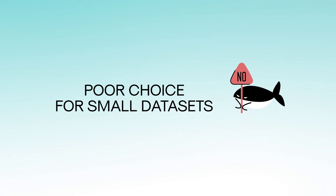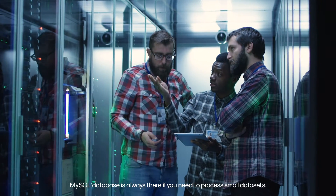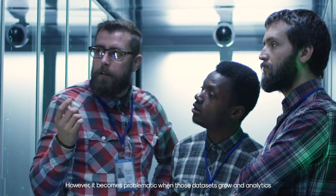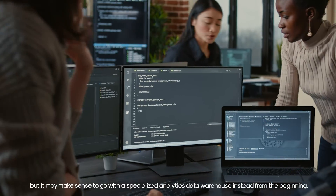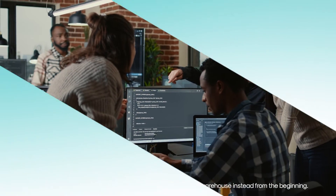Poor choice for small data sets: MySQL database is always there if you need to process small data sets; however, it becomes problematic when those data sets grow and analytics workloads interfere with transactional requests. You could set up a separate analytics replica, but it may make sense to go with a specialized analytics data warehouse instead from the beginning.